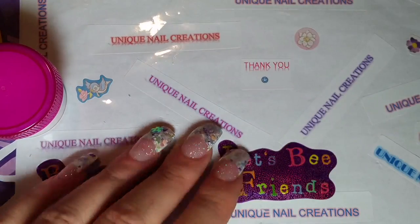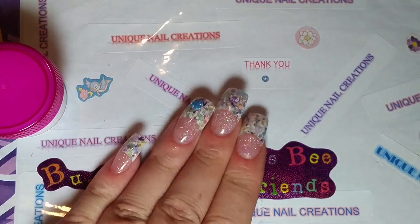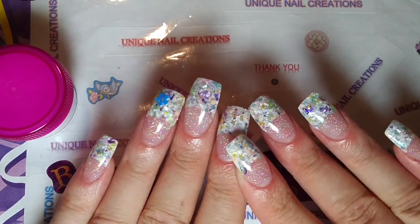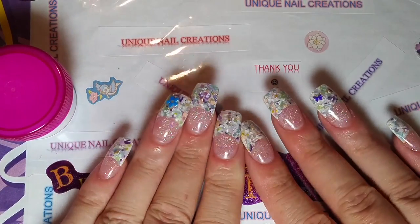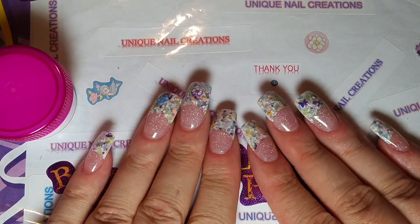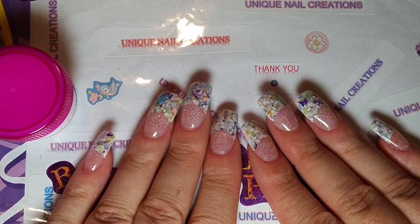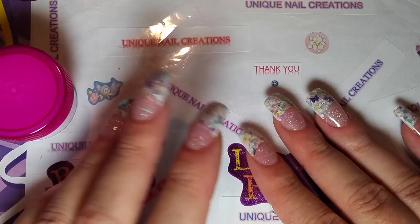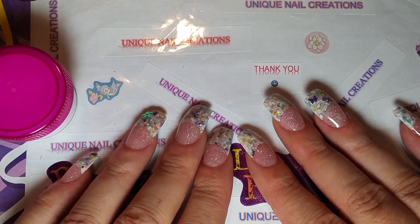I guess all of that to say, if you do go into salons — those of you who buy from me and have asked me, 'Can I bring it to my salon?' — yeah, bring it to your salon. We had a lot of fun talking about it. He'd never used it, and you could tell it took him maybe one nail to figure it out. It was like the passion reignited in his eyes.